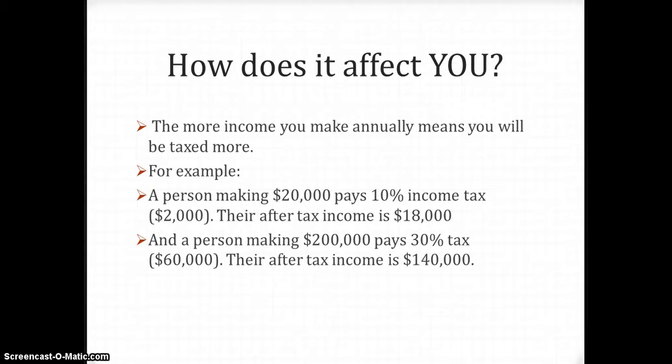How does it affect you? It all depends on your annual income. Take a person who makes $20,000 a year — they pay 10% in income tax, which results in an actual take-home income of $18,000.